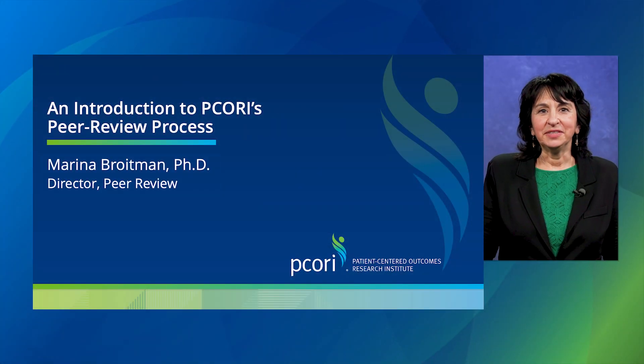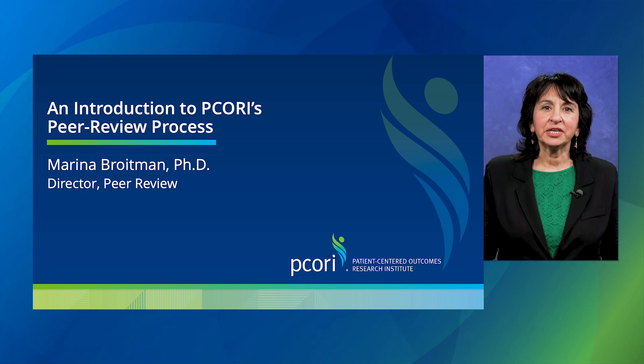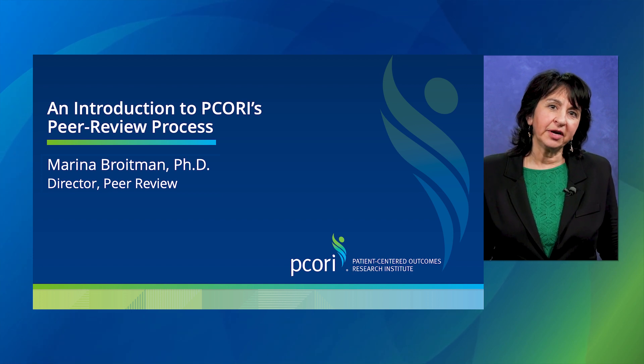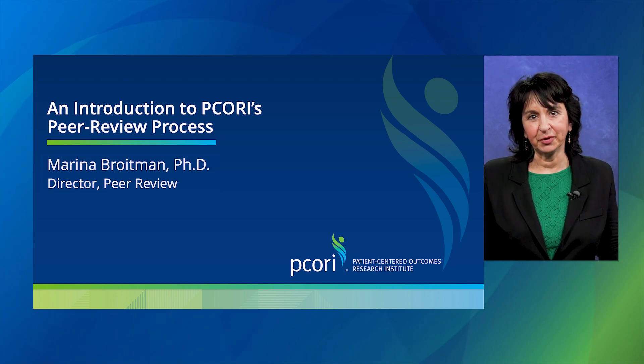Hello, I'm Marina Breutman, director of PCORI's peer review program. Welcome to our introduction to PCORI peer review. I'll be describing our process for evaluating the final report of our funded research. Although peer review comes after the PCORI funded study is complete, this video can help you start preparing for this important component of your research contract with PCORI.